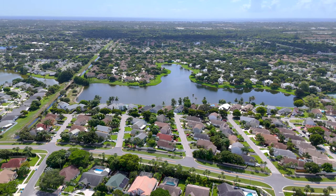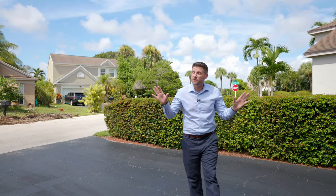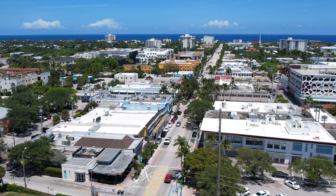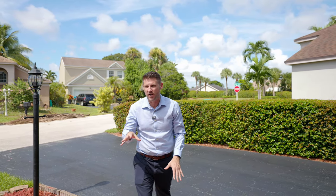Located right off of Congress Boulevard, this home offers easy access to endless restaurants. And we are just a few miles away from Atlantic Avenue and the Atlantic Ocean, meaning you can have your toes in the sand and a drink in your hand in no time. But we know you're not just here for the location — you're here to see the star of the show, this gorgeous home.